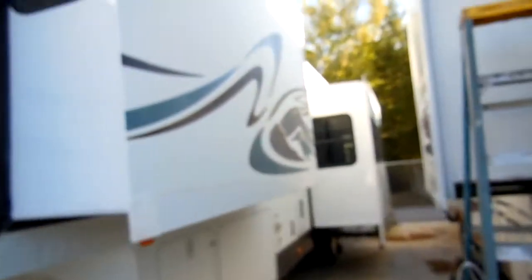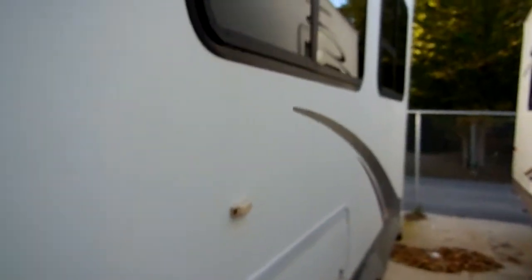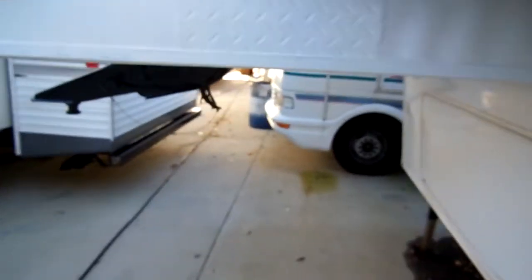It's in very nice condition for the year model. Got a lot of nice features: all aluminum frame, smooth fiberglass exterior. It's got the larger 10-gallon DSI water heater, got the large awning, outside auxiliary shower. This is a Four Seasons model, so it's made to camp year round in any climate in North America. Full heated basement, and it's got the fiberglass cap on the front.